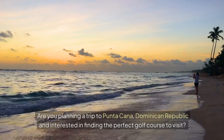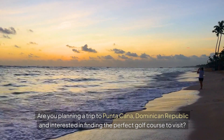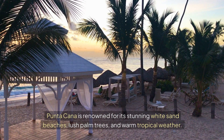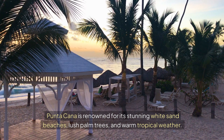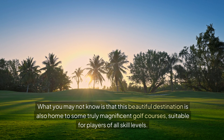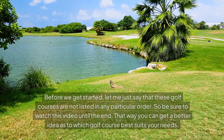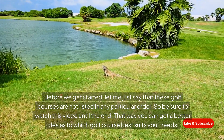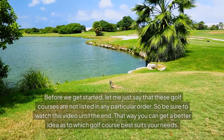Are you planning a trip to Punta Cana, Dominican Republic, and interested in finding the perfect golf course to visit? Punta Cana is renowned for its stunning white sand beaches, lush palm trees, and warm tropical weather. What you may not know is that this beautiful destination is also home to some truly magnificent golf courses suitable for players of all skill levels. These golf courses are not listed in any particular order, so be sure to watch until the end to find which best suits your needs.